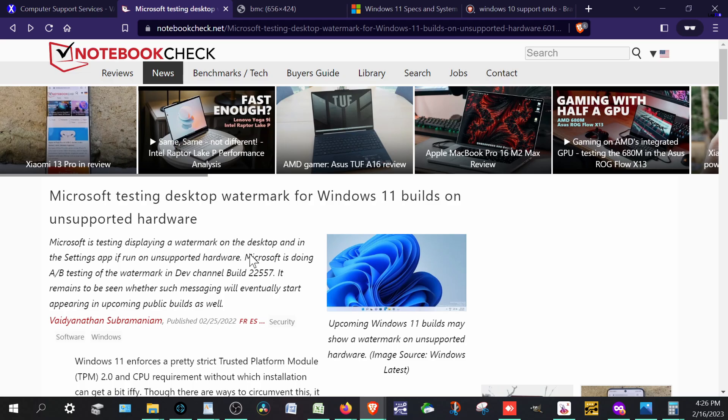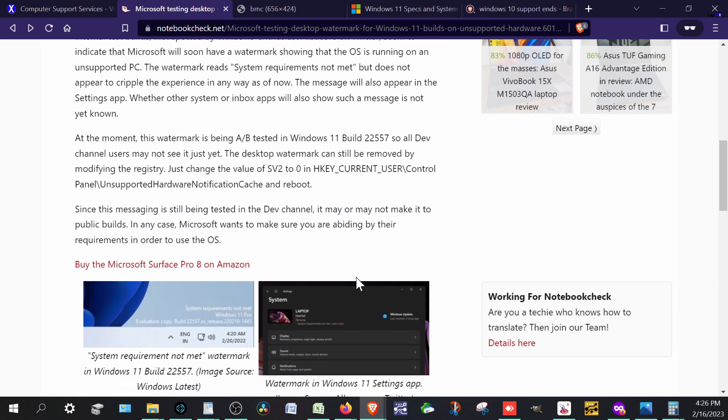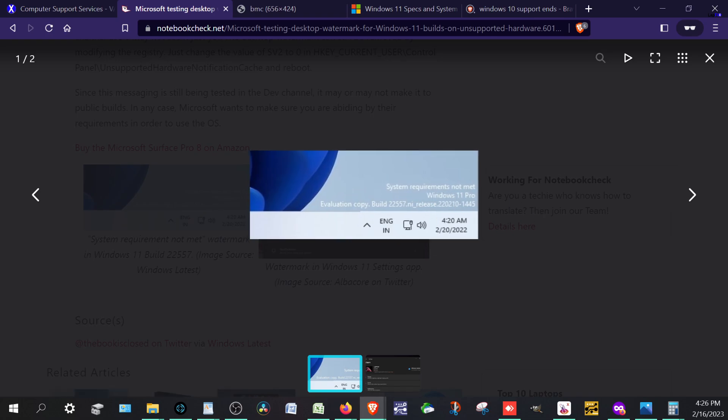This isn't the same type of watermark that shows when you don't have activated Windows — it's not going to be talking about activating Windows. It's going to be talking about having a requirement that is not actually met. This is a big problem because this isn't saying you just have a trial version of Windows and should pay for it. That activation watermark I totally agree with, because they're giving you a free operating system and they want you to pay for it. That's fine. But this is different.